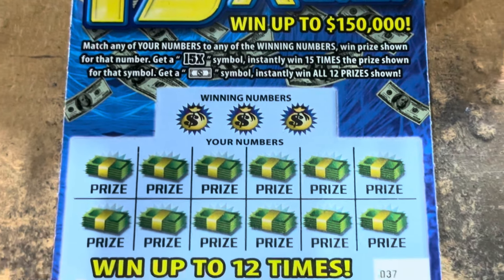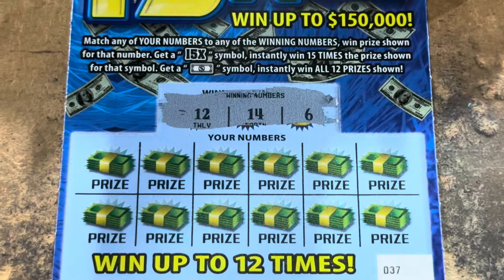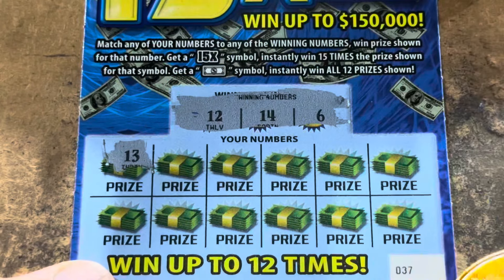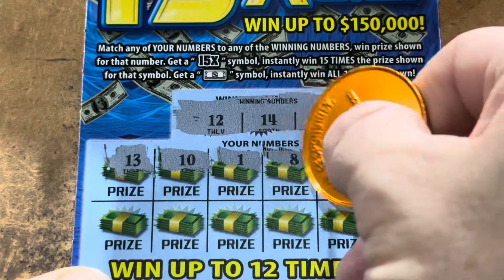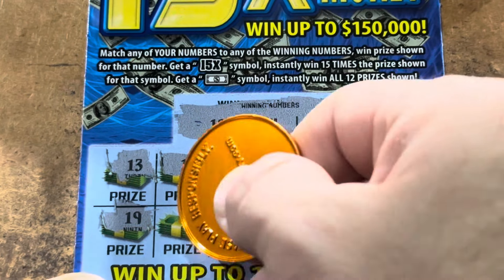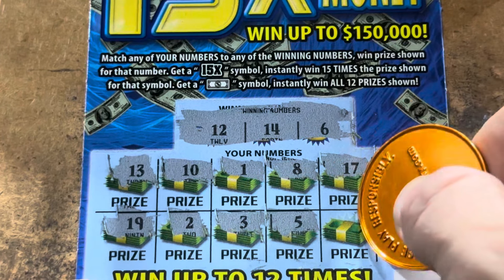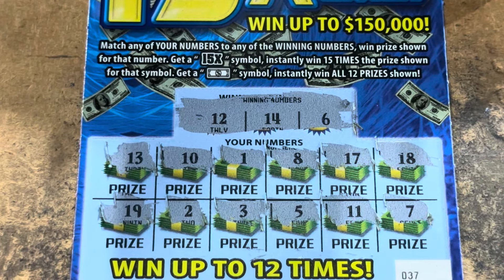Here we go with ticket 37. We're looking for 6, 12, or 14. Right in the middle - come on, 15 times. 10. 1 and 8. 17 and 18, nothing on the top. 19, 2, 3, 5 - we're getting closer to 6. Double 1 is one off. And 7, the other side of 6. Holy cow.